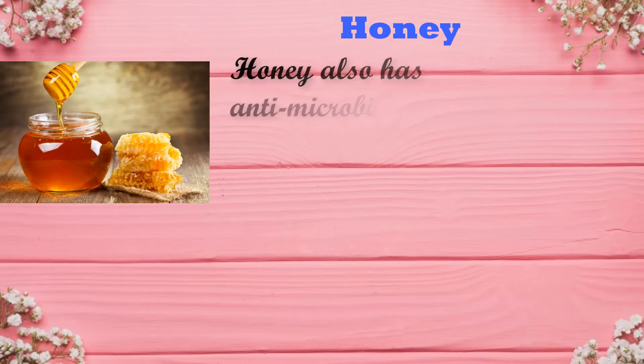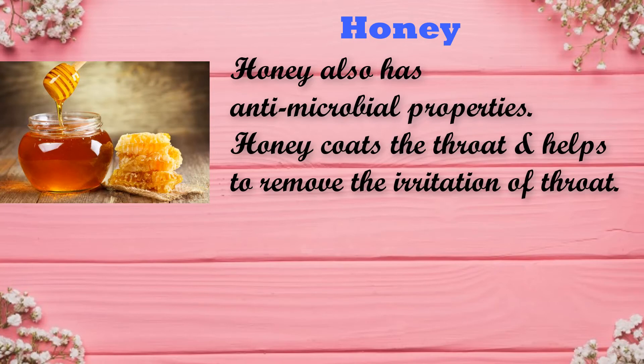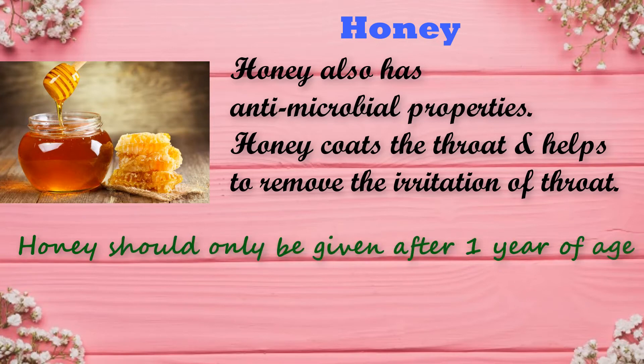Honey also has antimicrobial properties. Honey coats the throat and helps to remove irritation of the throat. But one point you should take care of — honey should only be given after 1 year of age.